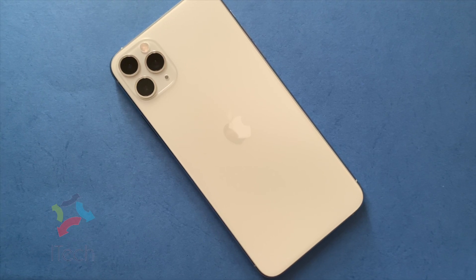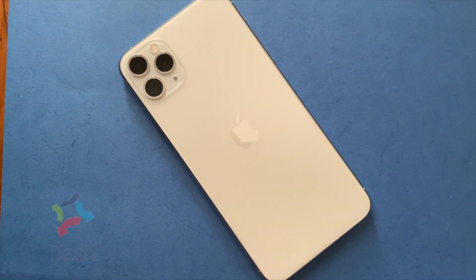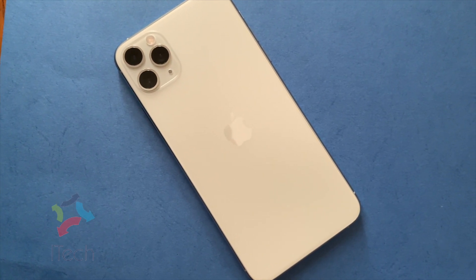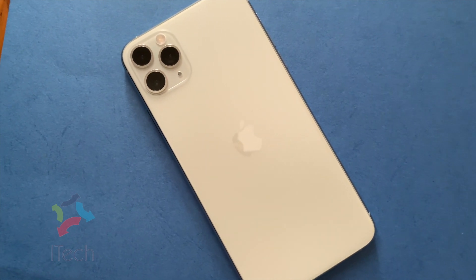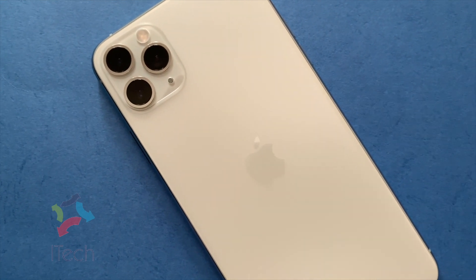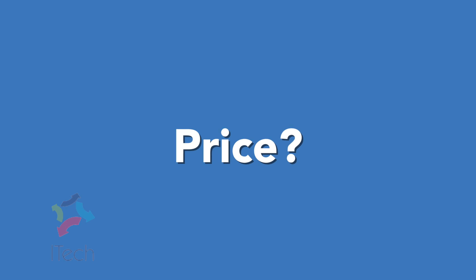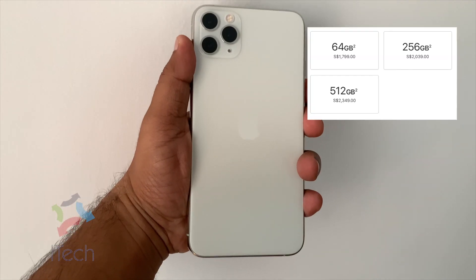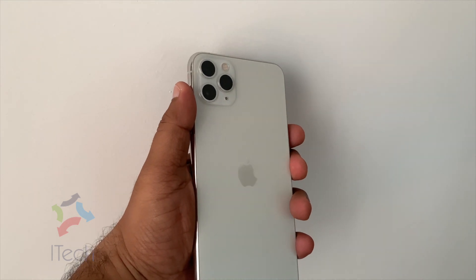Those who are holding onto iPhones lower than last year's model can definitely upgrade. If you are coming from iPhone XS or XS Max, this may not be a significant upgrade unless you need the extra camera and a bigger and better battery. The price of this iPhone for 64 GB is $1800 Singapore dollars.